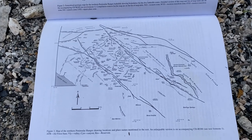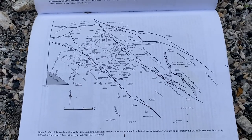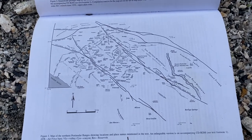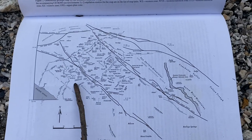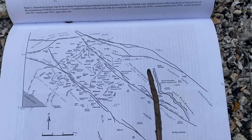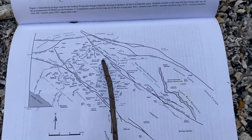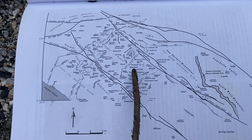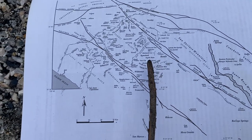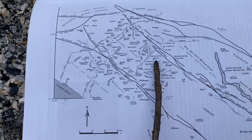Let's get a little context before we get into the details. I'm in the Peninsular Ranges Batholith in Southern California. Here's the Pacific Ocean. The Peninsular Range Batholith is broken up into blocks and I'm currently in the Paris block, specifically in the Lakeview Mountain area.